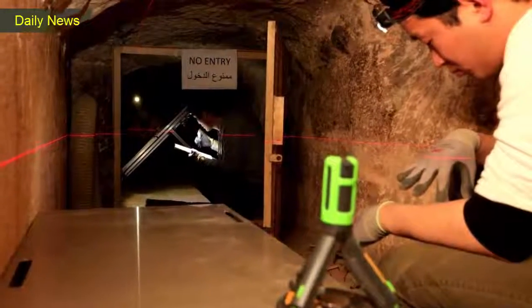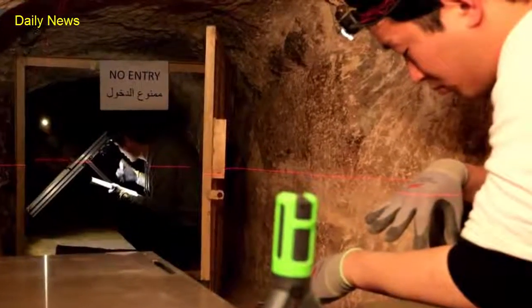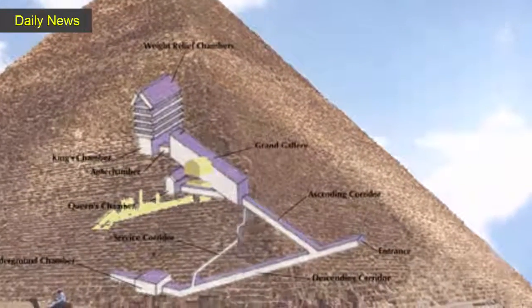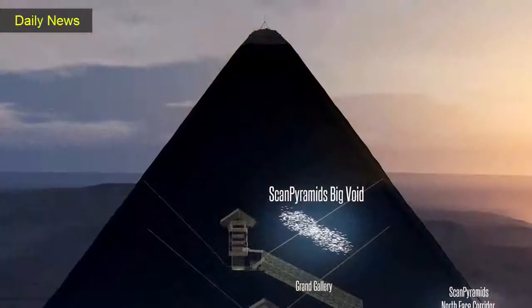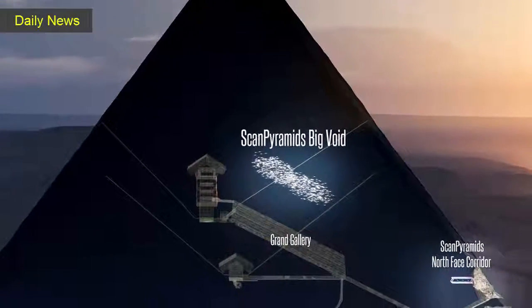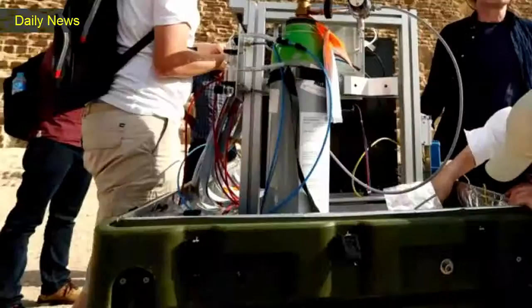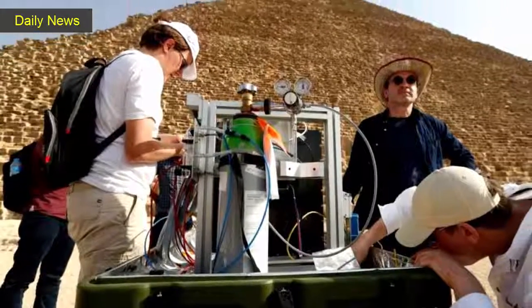Chances of the space containing treasure or burial chambers are almost nil, said Aidan Dodson, an Egyptologist at the University of Bristol, but the discovery helps shed light on building techniques. The pyramid's burial chamber and sarcophagus have already been discovered, so this new area was more likely kept empty above the grand gallery to reduce the weight of stone pressing down on its ceiling, he said, adding that similar designs have been found in other pyramids.